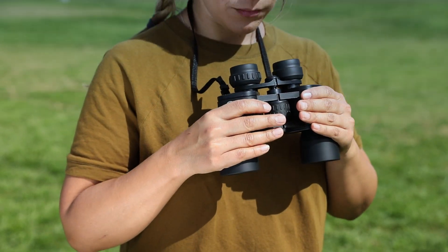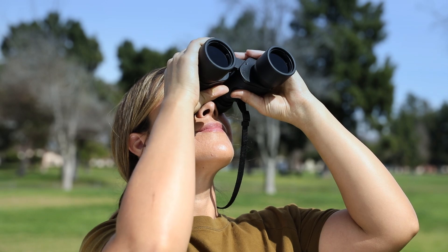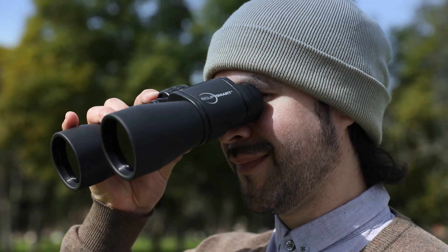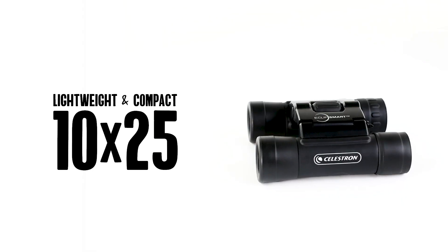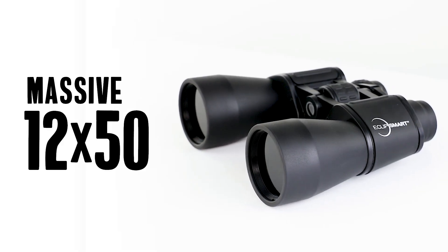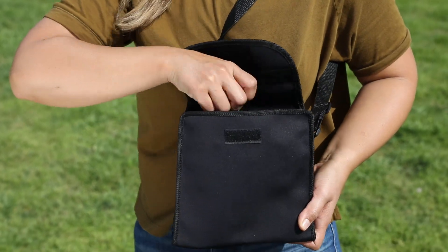For a more hands-on approach, reach for the EclipseSmart solar binoculars. Durable and rugged with multi-coated optics, a generous field of view, and up to 20 times magnification, EclipseSmart solar binoculars are the perfect combination of power and portability. Choose from the lightweight and compact 10x25 roof prism, the full-size 10x42 porro prism, or the massive 12x50 or 20x50 porro prism binoculars.